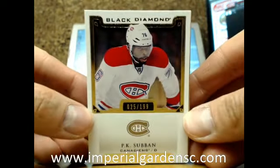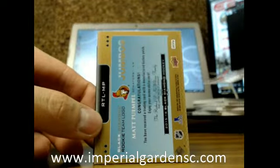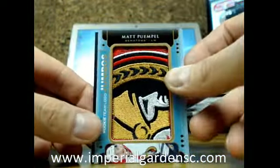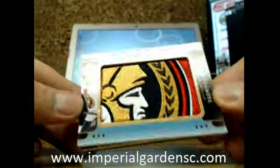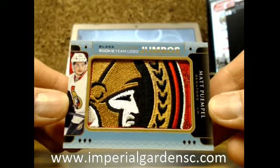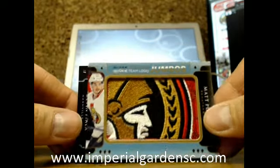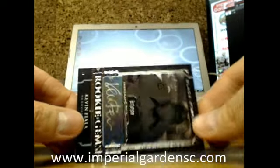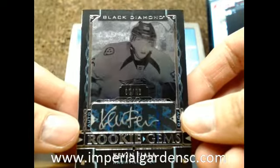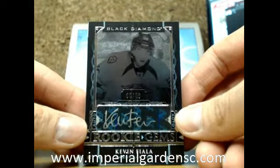We got PK at 25 for the Montreal Canadiens. Next one is a Rookie Team Logo Jumbo going out to the Ottawa Senators, a Matt Pumple — nice manufactured piece there. And the next one is a Rookie Gems Black Auto, or Pure Black Auto, Kevin Fiala, number 80 of 99, which goes to the Preds.